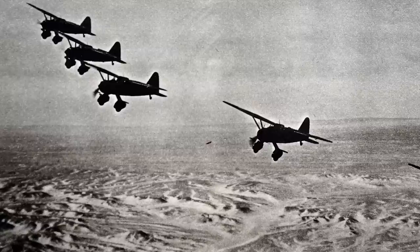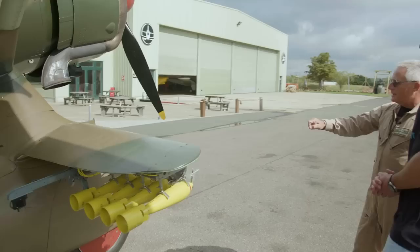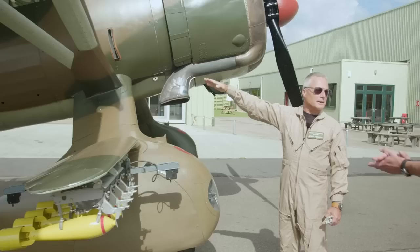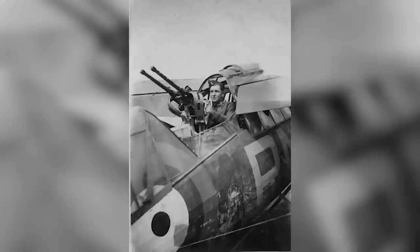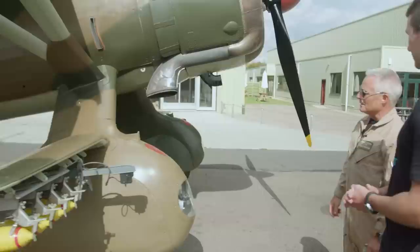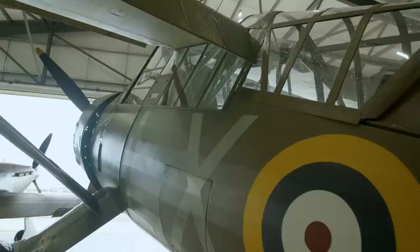On the return flight, Lysanders would hopefully bring back downed airmen found by the resistance and fly them back to the UK. It's a very interesting role — maybe not capturing the same glory as the Spitfire, but very important. It has winglets with small bombs, 303 machine guns in the wheel spats, and two Browning machine guns in the rear. There were two crew — pilot and rear gunner. But when doing spy work, all the armament was removed to maximise passenger capacity.